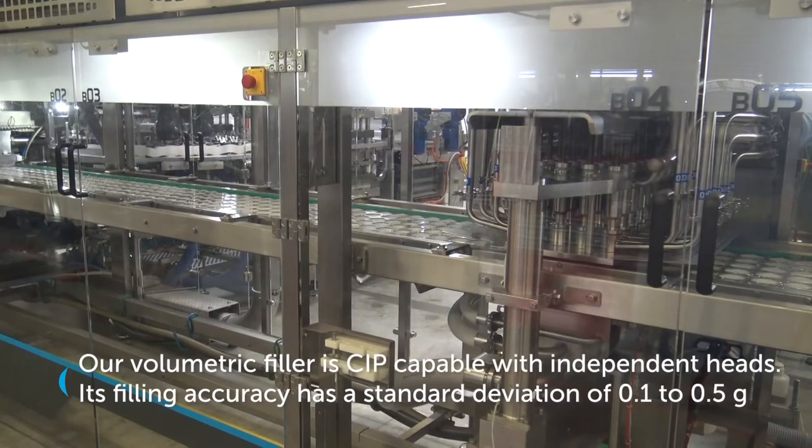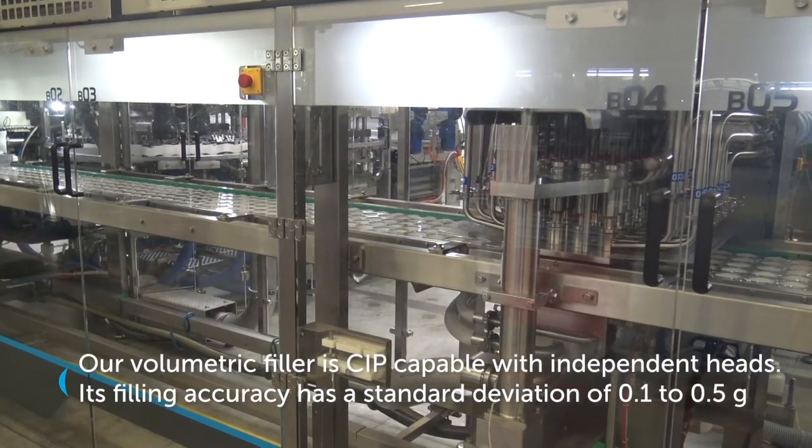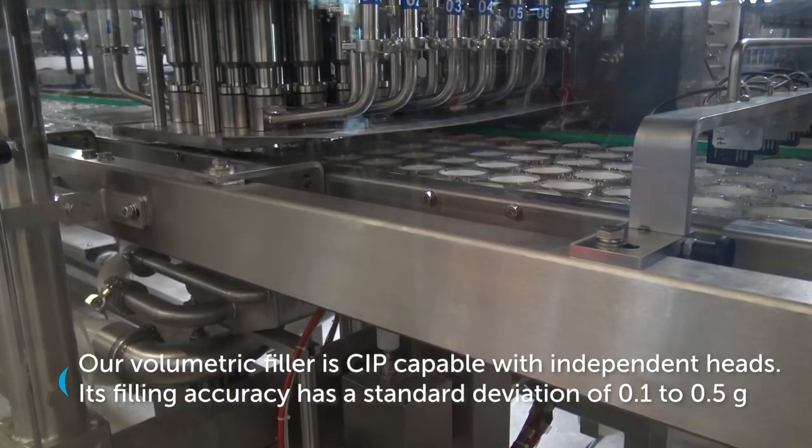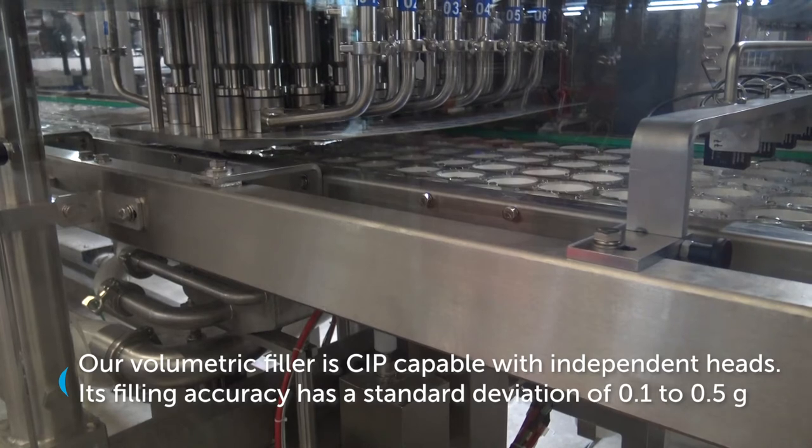Our volumetric filler with independent heads is CIP capable. Its filling accuracy has a standard deviation of 0.1 to 0.5 grams.